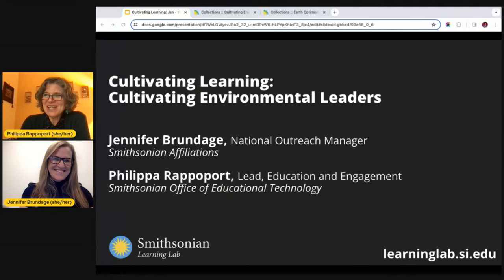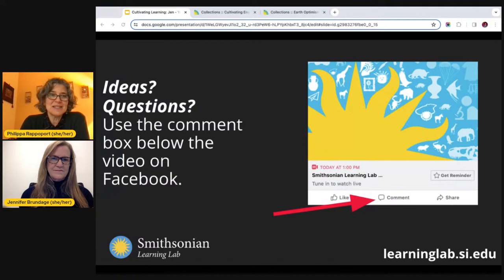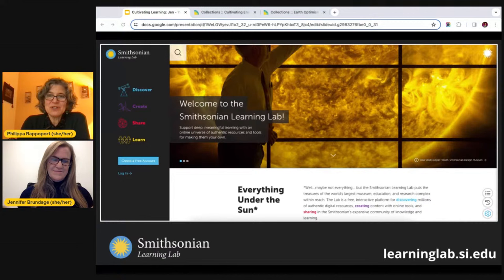A few logistics before we dive in. We would love for this to be as interactive as possible, so please feel free to share your comments in the chat. If you're joining us by YouTube, you can see that on the far right of your screen. If you're joining through Facebook, it's in the center bottom of your screen. This is a screenshot of the homepage of the Learning Lab — a free online platform where you can discover digital museum resources from across the Smithsonian, create interactive learning experiences with them, and share your discoveries and creations with others.